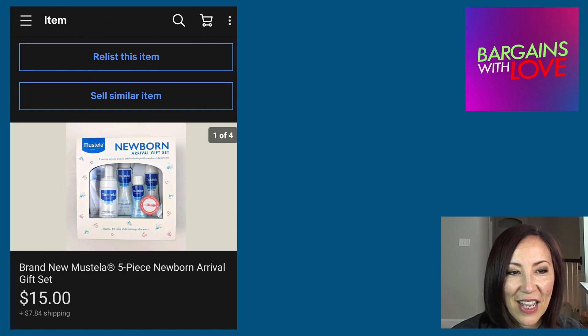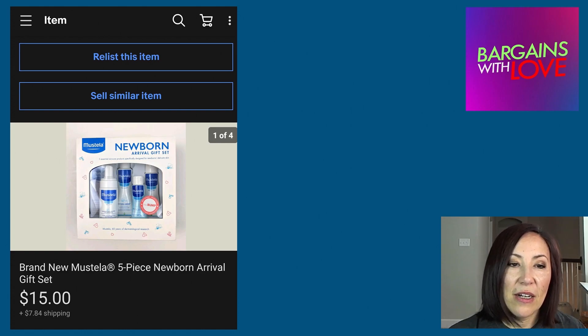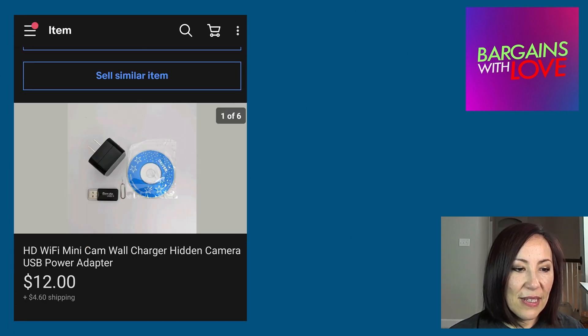This item was the most fun one — it was a Newborn Arrival Gift Set, which was different from all the phone chargers and phone cases in the box. It sold for $15 plus $7.84 for shipping. The buyer made me an offer of $15, saying it was her daughter's first baby, so I went ahead and accepted the offer and was happy with it.